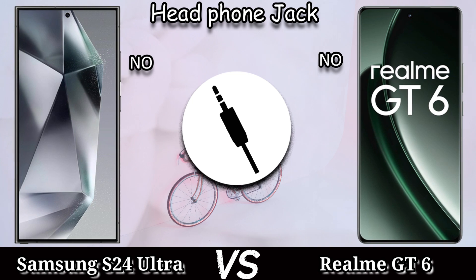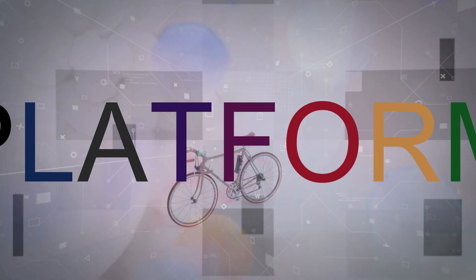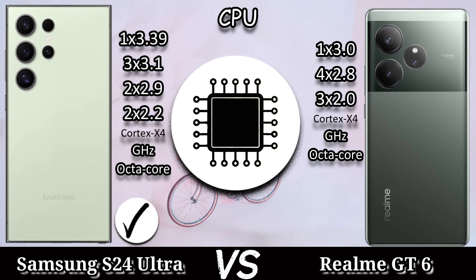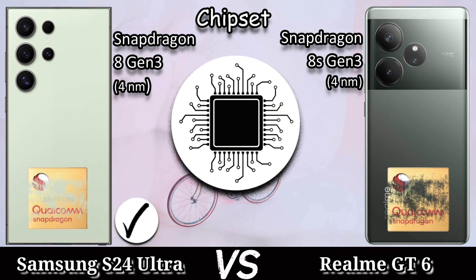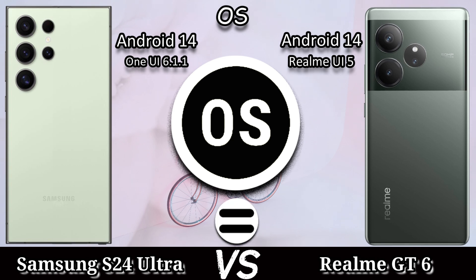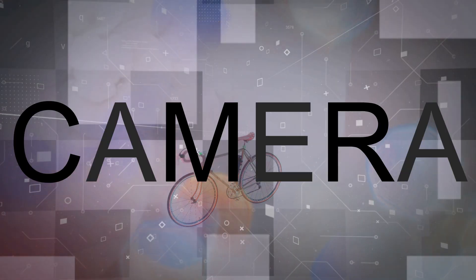There is no headphone jack in both devices. For the platform, the Samsung Galaxy S24 Ultra comes with an octa-core Cortex-X4 with 1×3.39 GHz CPU, and the Realme GT6 comes with an octa-core Cortex-X4 with 1×3 GHz. The chipset: Samsung Galaxy S24 Ultra comes with Snapdragon 8 Gen 3, 4nm, and the Realme GT6 comes with Snapdragon 8s Gen 3, 4nm. The GPU of the Samsung Galaxy S24 Ultra is Adreno 750 and the Realme GT6 has Adreno 735. Both devices run Android 14.